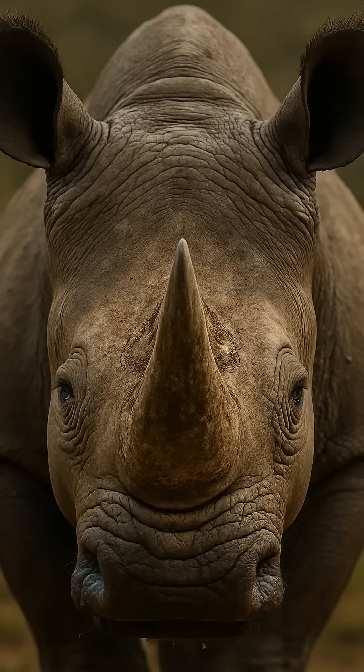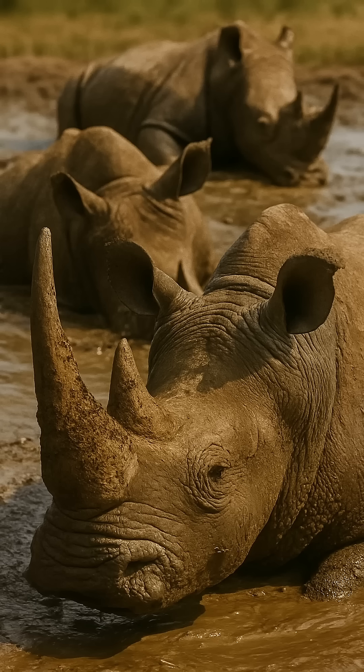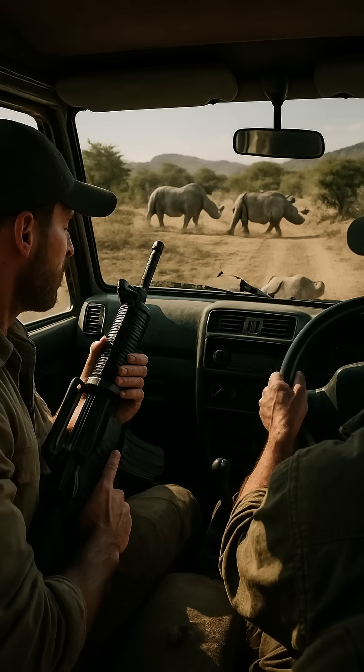Five unusual facts. One: their horn is not bone, but compressed keratin and hair. Two: they can run up to 50 kilometers per hour. Three: they have poor eyesight, but their hearing and sense of smell are acute. Four: they sleep standing up. Five: they have a guard — the buffalo bird that signals danger.